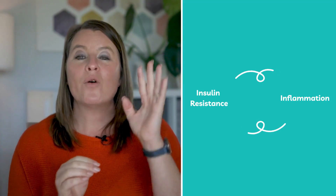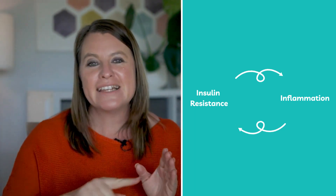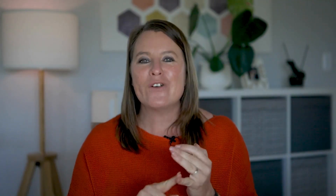There's one other thing to understand: inflammation and insulin resistance are linked. The more inflamed you are, the more insulin resistant you are. The more insulin resistant you are, the more inflamed you are, and it sets up this vicious cycle. So if we can address both inflammation and insulin resistance, we will go a long way in improving our PCOS symptoms.